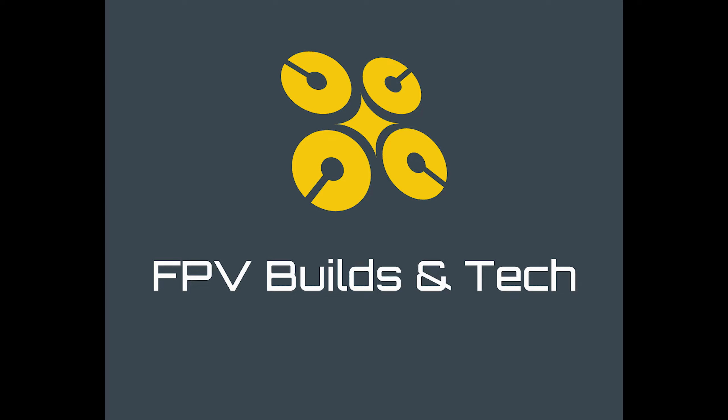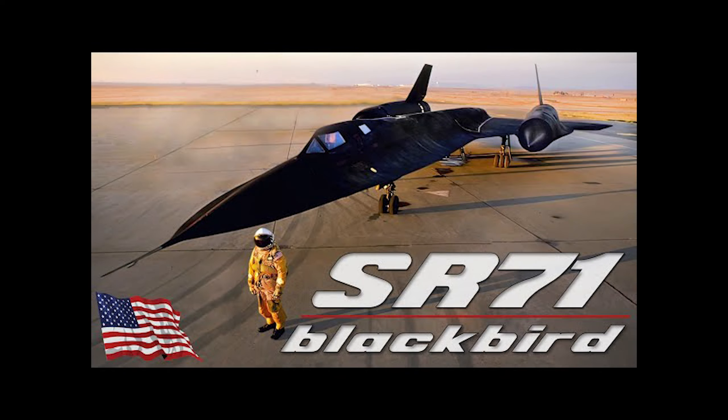Hello everyone, welcome back to our channel. My name is Anthony and this is FPV Builds. Today we're going to be soaring high into the stratosphere as we do an unboxing and review of one of the fastest planes ever built, the legendary SR-71 Blackbird by eFlight.